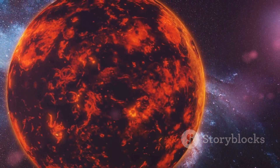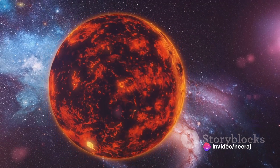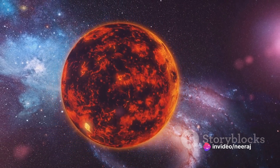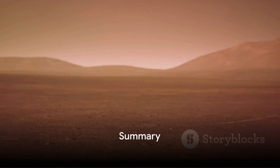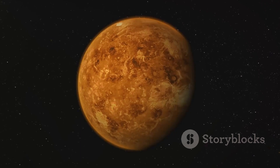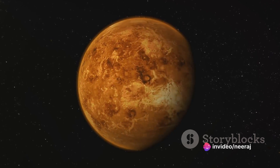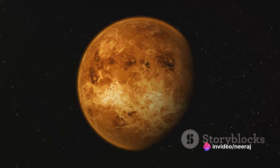The mountainous regions of Venus, though less extensive than the plains, are equally captivating with their towering heights and unique compositions. Venus, with its vast plains and towering mountains, is a world of extremes — a planet that has captivated our imaginations and continues to reveal secrets about its surface and the processes that have shaped it.